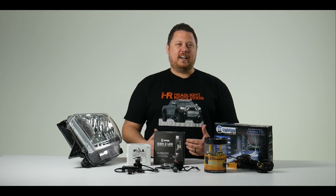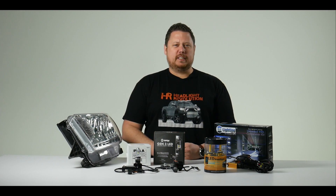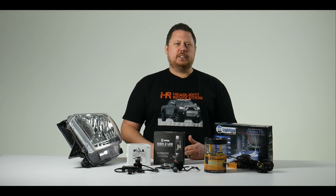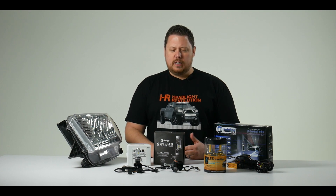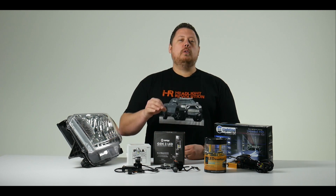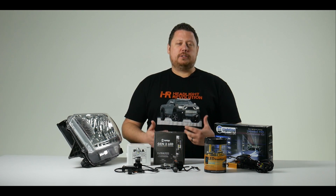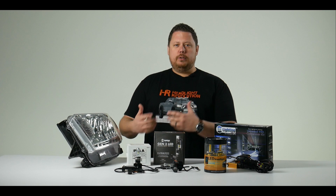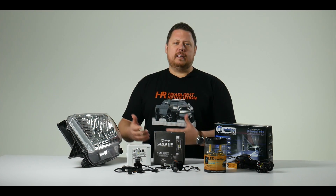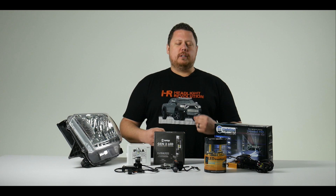A question we get asked all the time is which is better: LED headlights or an HID conversion kit? HID kits have been out since the early 2000s, where LED headlights have only been out for five or six years. It's only been in the last couple years that LED headlight bulbs have actually been good enough to be used as a headlight. Generally speaking, they've been too dim and not well enough built to be a reliable product.